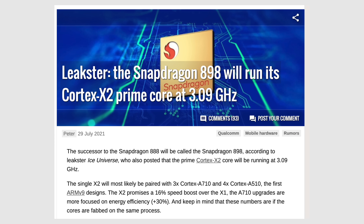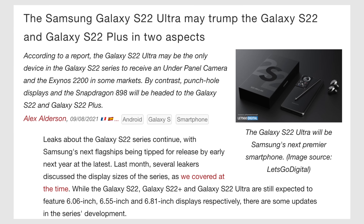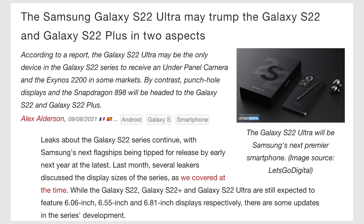For this video, I did a bunch of leak research and number crunching to come up with the performance numbers for each of those three flagship chips, so that you guys will know exactly what to expect from the iPhone 13 as well as the best Android phones on the market next year.